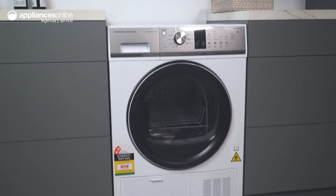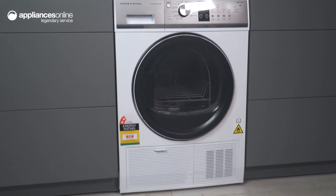Say goodbye to over-drying and hello to perfect results with the Fisher & Paykel 8kg Condenser Dryer. Thanks so much for watching.